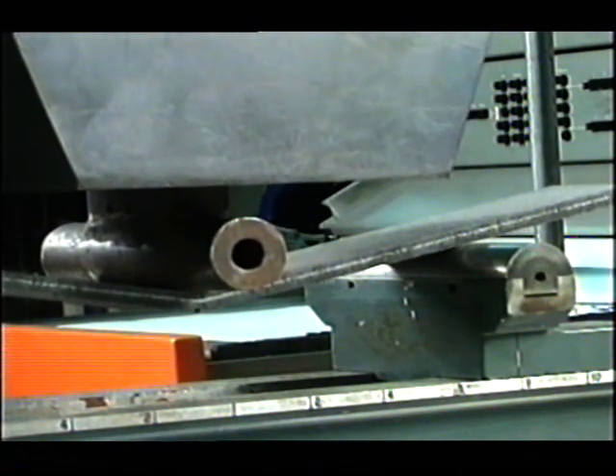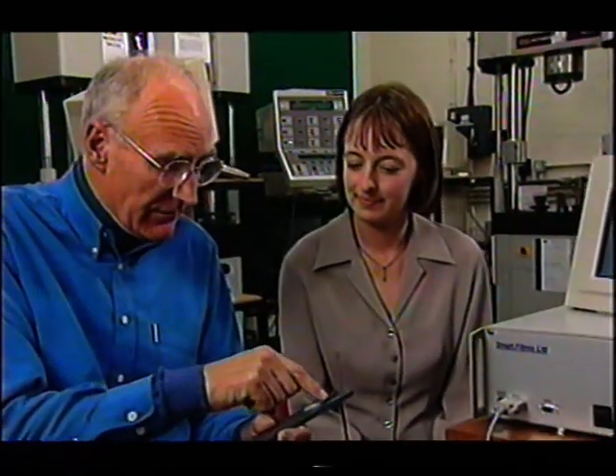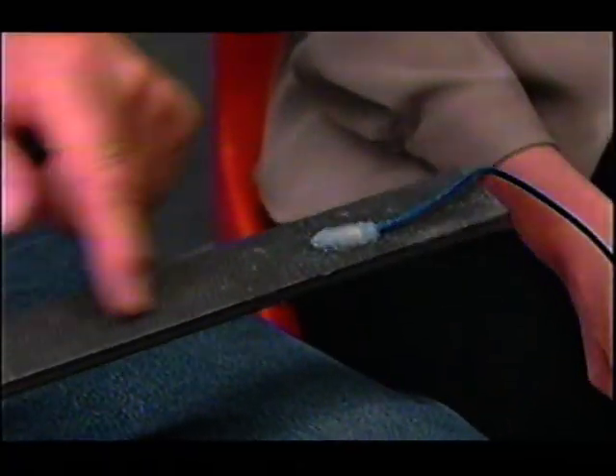Engineers have now come up with just that kind of warning system, and the secret is the beam of light that gets sent through the carbon fibre strut. Now Lorna Everall and her team have worked out how to do it. How does it work, Lorna?